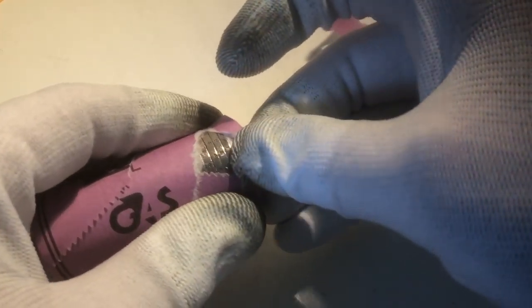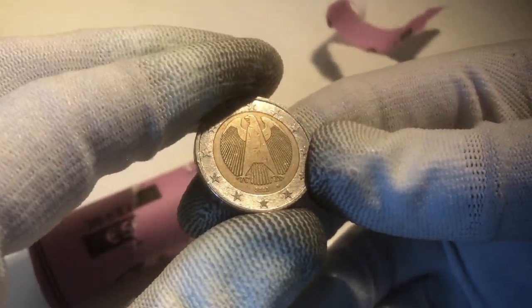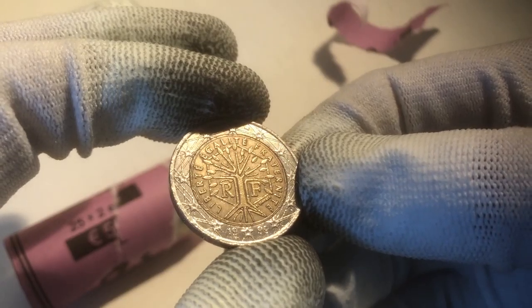We're going to start with this roll first. Hopefully we'll find many commemoratives. The first coin — that was the ender — is a coin from Germany, from the year 2003. Just a regular one to find. We continue with a coin from France, from the year 1999.